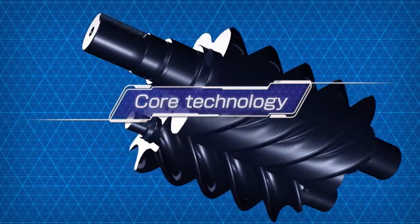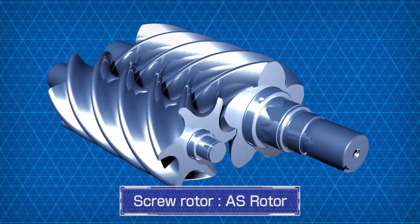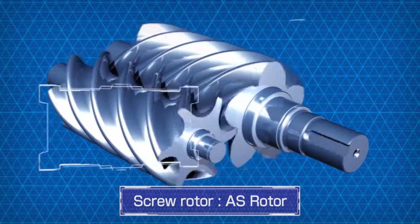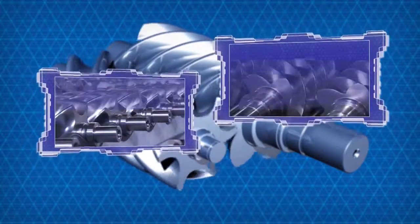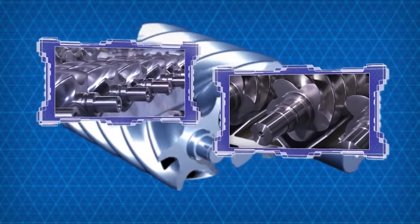The AS rotor is a screw rotor developed and manufactured with Hokuetsu Industries technology since 1938. This AS rotor boasts the highest efficiency and quality in the industry and is a core technology of the Airman brand.